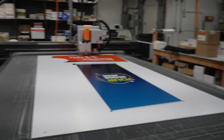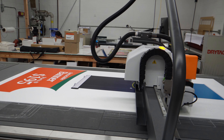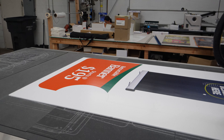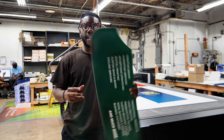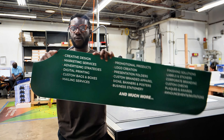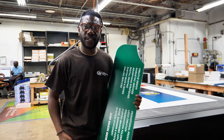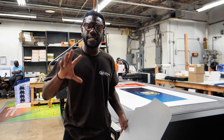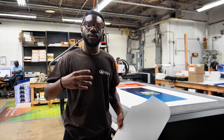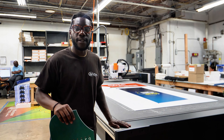This machine is very special — this is a router. What that means is that we're able to create things like boxes, any packaging products, and also create die-cut signage like this right here, where it's a special shape. We're able to print boxes that look like t-shirts or boxes that look like hearts — anything custom to your packaging, we're able to handle right here with this router.